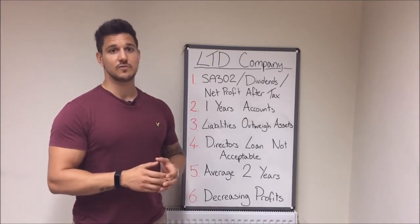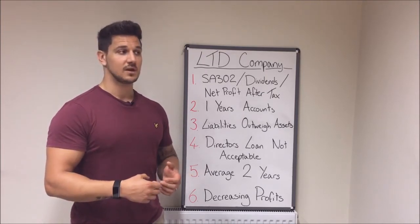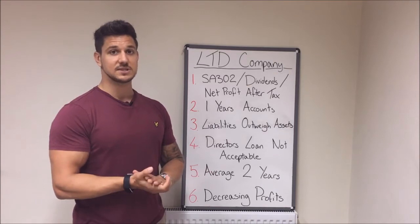Director's loans are not an acceptable form of income. If you've put money into your business and are now withdrawing it to live on, that's just not acceptable as a means to pay your mortgage.